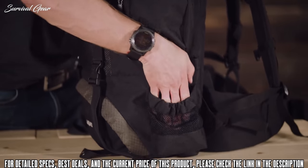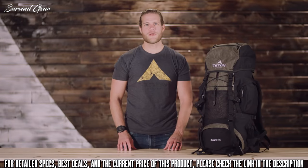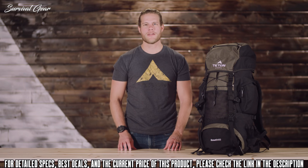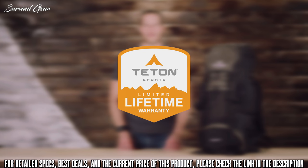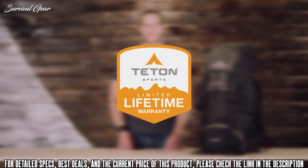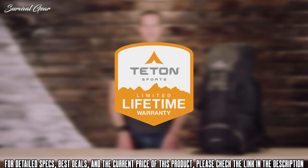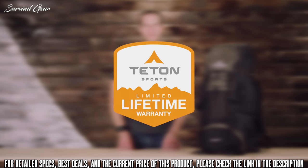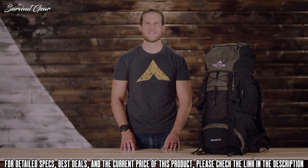The Scout 3400 has a large sleeping bag compartment, multi-directional compression straps, and multiple compartments and pockets arranged for strategic packing. If you find yourself out in the rain, you can keep your gear dry with the included rain fly. The Scout 3400 internal frame backpack, along with all Teton products, comes with a limited lifetime warranty — our promise that you can count on us. If you ever have any issues, reach out to our customer service team and they'll get you back outdoors and on the trail.